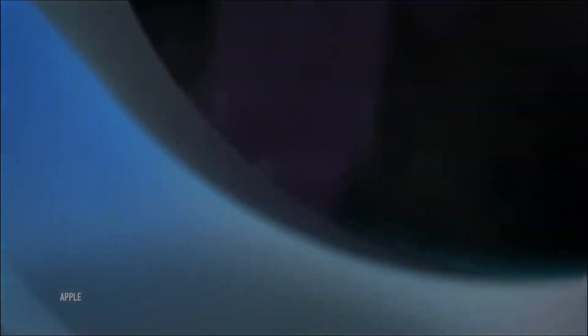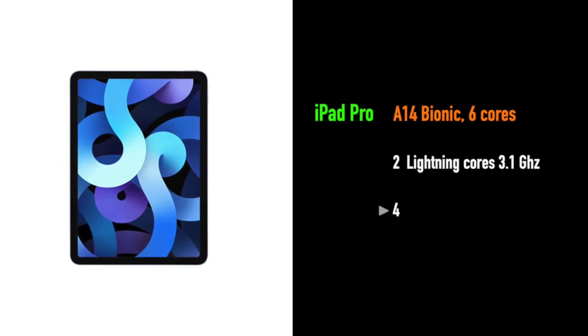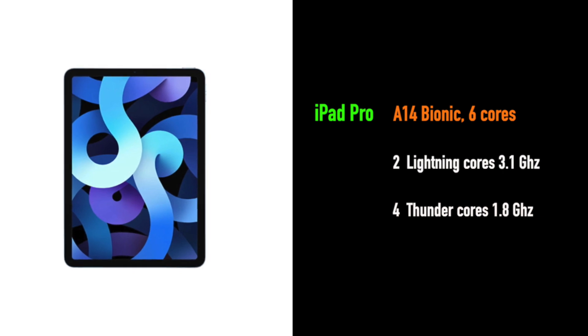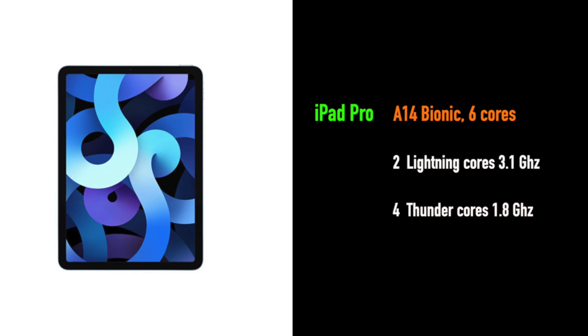In comparison, the 5nm A14 — which is the brain of operations behind the latest iPad Air — has 6 cores: 2 performance Lightning cores with up to 3.1GHz clock speed and 4 power-efficient cores clocked at 1.8GHz.